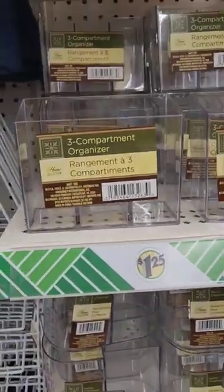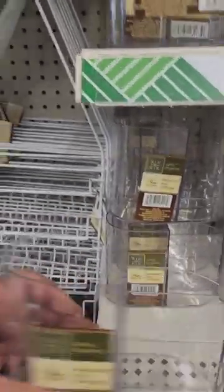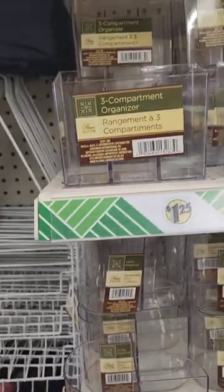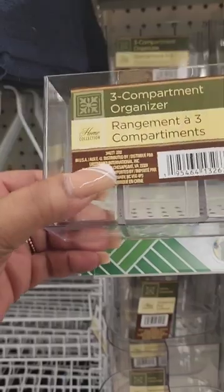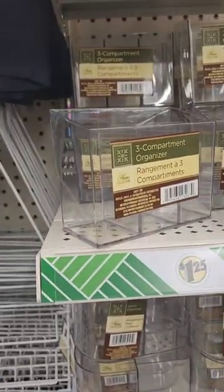This is a three-compartment organizer — perfect. You can put it in a gift basket with some bath items. The compartments aren't big, but it'll do. Can't beat it.